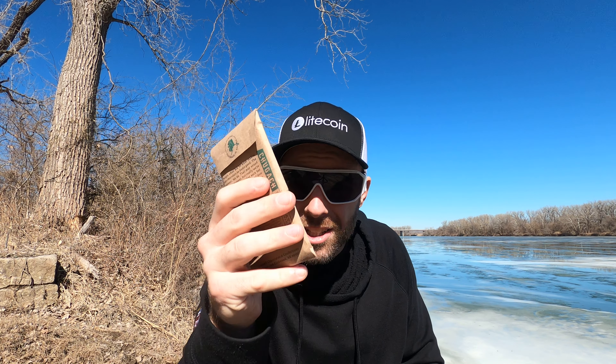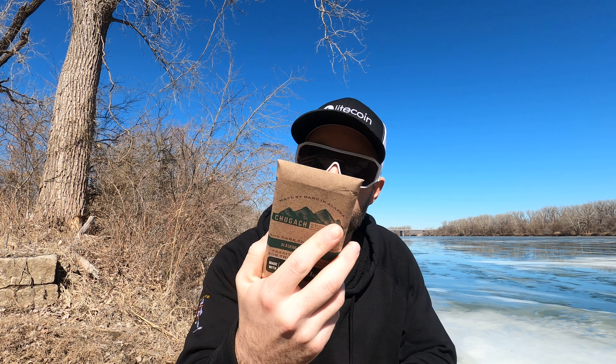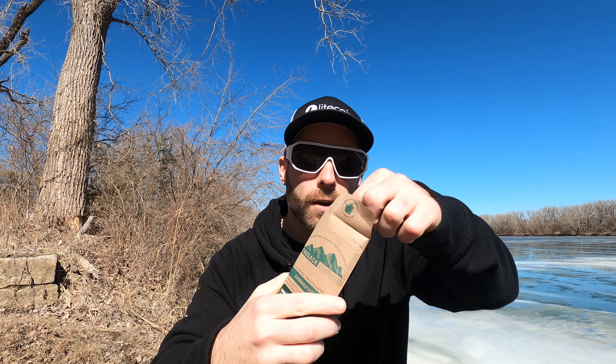I've never had seaweed in my chocolate, but I'm gonna have some today. And that's why we're eating near some water, because why not.